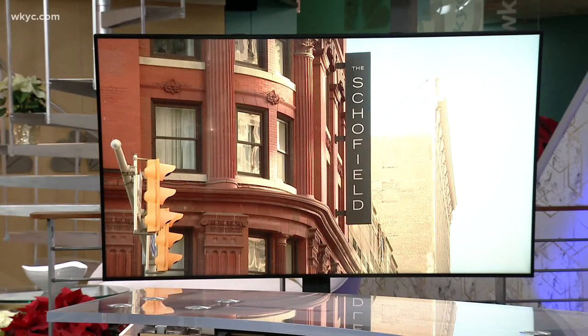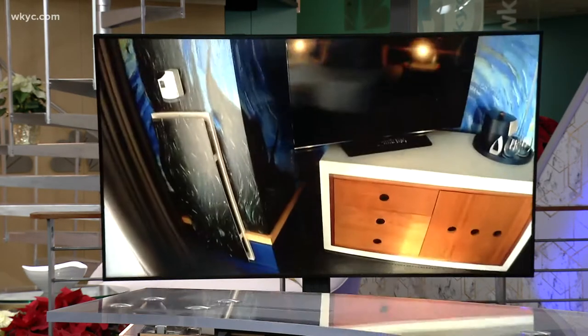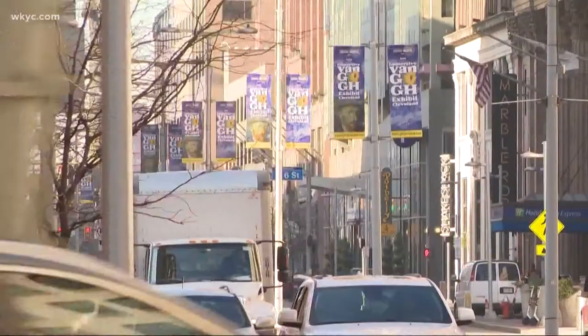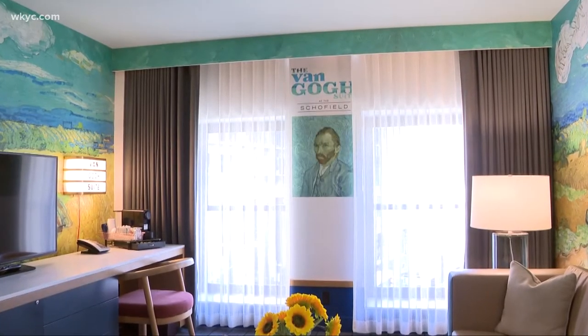It's the Kempton Schofield Hotel on East 9th. It now has a Van Gogh-themed suite that you can book. The living room, bedroom, even the bathroom — all wrapped in the iconic Van Gogh artwork. And the bedroom comes with great views of downtown.